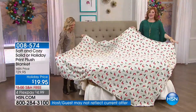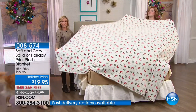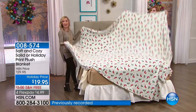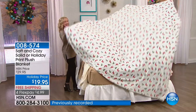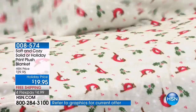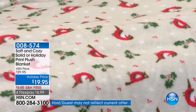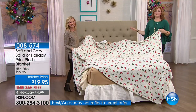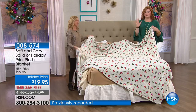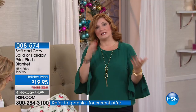We want to show you exactly what you're getting. This is the full queen — it's a big 90 by 90 inch square. You can use this on the sofa, in the living room, or even in your car. Look how light it is — it's not heavy, but yet it's going to keep you nice and warm. They're so soft, it's almost indescribable. Monty chills out on these on the sofa.